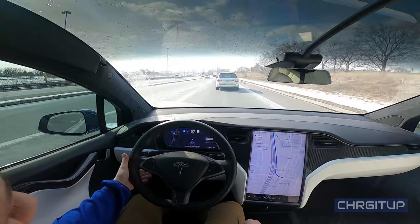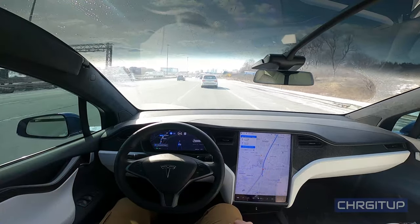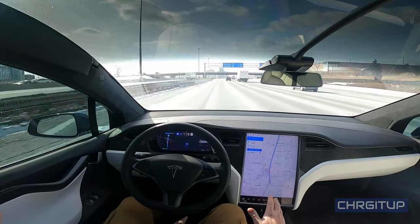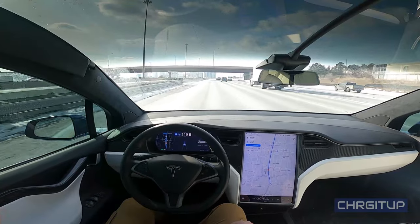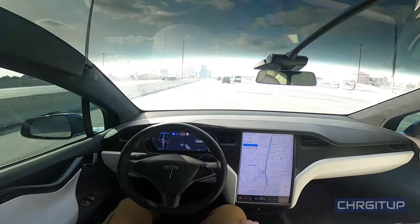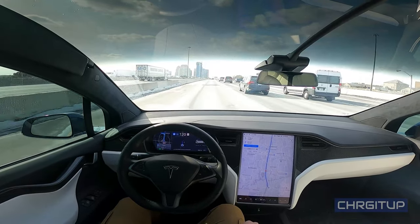Let's go on to autopilot here — navigate on autopilot. Same route, going onto the expressway and letting the car do its thing. I'm at 120 kilometers per hour, which is the max speed I have it set at. That's usually what I'm at most of the time, maybe 130 sometimes.